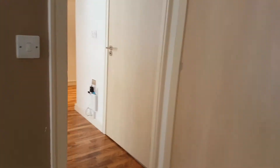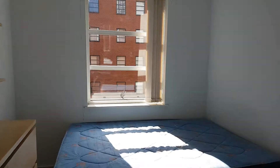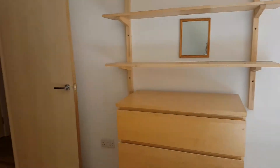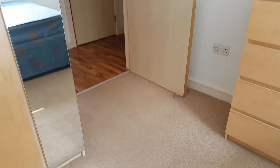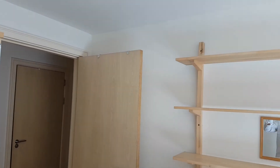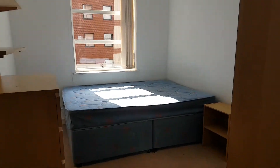Take you through to the second bedroom — again, nice and light. And the bathroom.